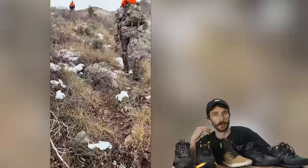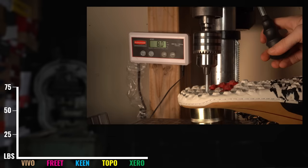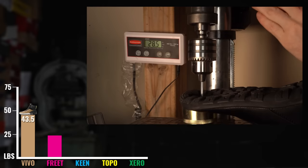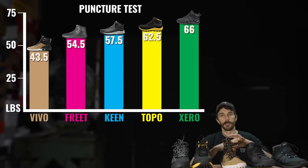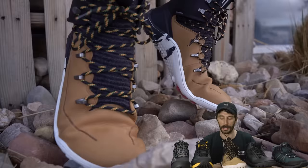With such thin outsoles, my concern was whether stepping on a sharp rock would puncture right through a $150–$230 boot. We did a puncture test on every boot, ranked least to most puncture-resistant: Vivo Barefoot at 43.5 lbs, Freet at 54.5 lbs, Keen at 57.5 lbs, Topo at 62.5 lbs, and Zeros leading at 66 lbs. They're all in a similar range — nothing near the 350 lbs you see in Pacific Northwest boots — but you'll probably be fine unless you're stepping on nails.